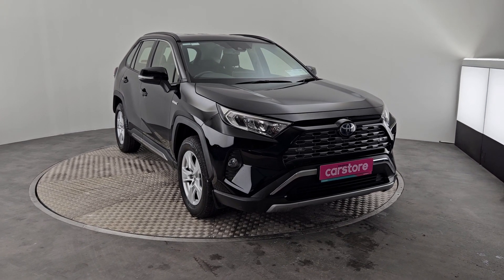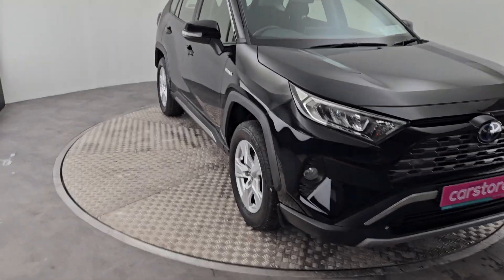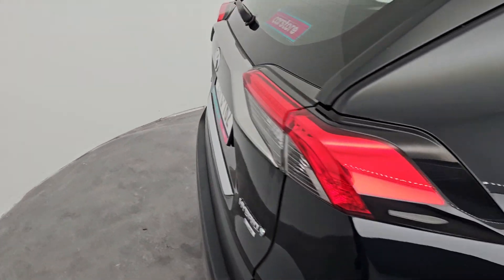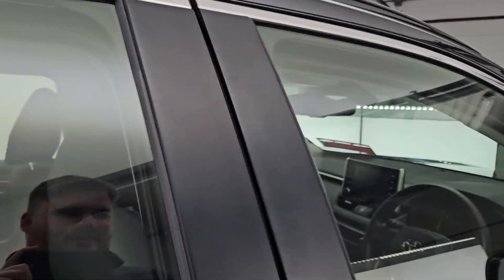Hi guys, Owen here from Kiri's Car. We're showing you a new into stock Toyota RAV4 self-charging hybrid. It's a 2021 reg, lovely black exterior, automatic transmission, and only 31,000 kilometres on the clock.